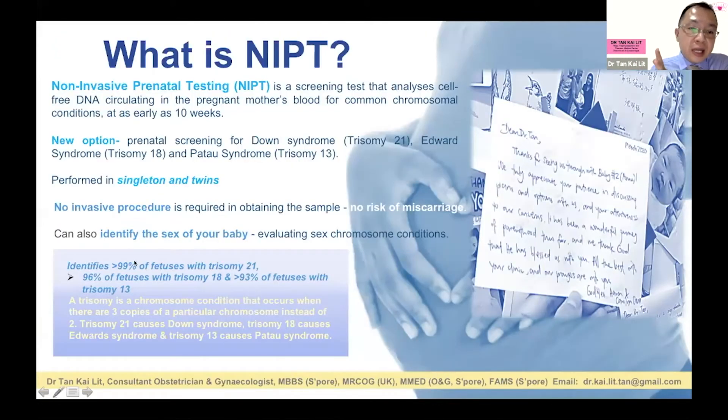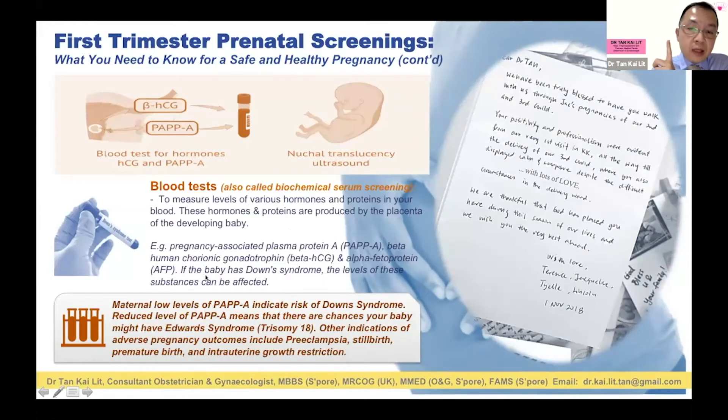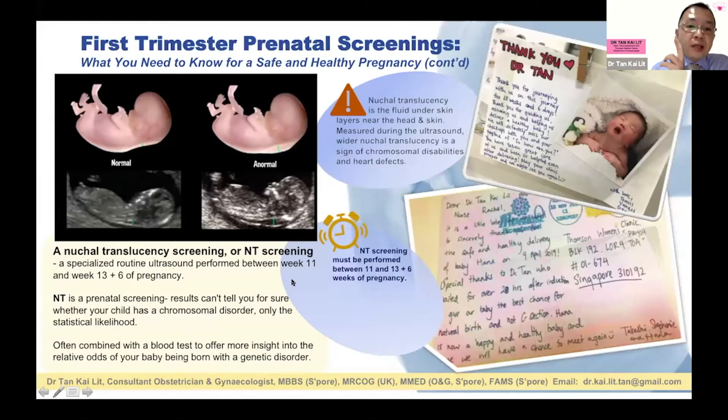NIPT identifies more than 99% of trisomy 21 (Down syndrome) babies. So to compare: for Down syndrome specifically, FTS or OSCAR achieves 90–95%, whereas NIPT achieves more than 99%. NIPT will win over OSCAR or FTS hands down — but it is only that.